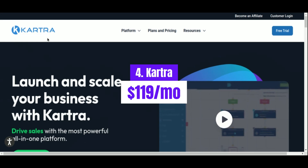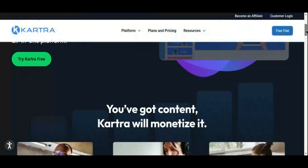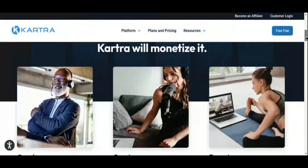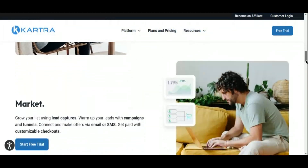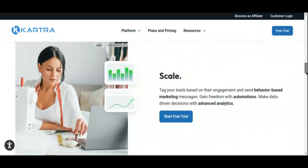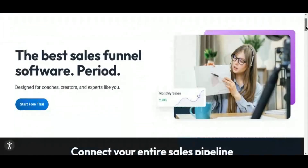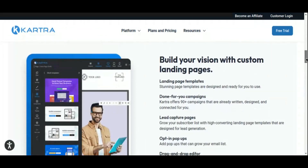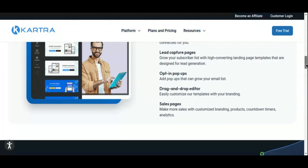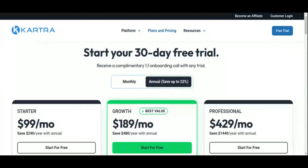Next up on our list is Kartra, a comprehensive all-in-one marketing platform that's perfect for entrepreneurs and businesses looking to streamline their marketing efforts. Starting at $119 per month, Kartra offers a wide range of features to help you build, launch, and manage your online business with ease. Kartra's key features include its powerful funnel builder, which allows you to create sophisticated sales funnels tailored to your specific goals and audience. With customizable templates and drag-and-drop functionality, building your sales funnel has never been easier. Kartra also offers robust email marketing automation, membership site management, and affiliate management tools, all integrated into a single platform, so you can say goodbye to juggling multiple tools and hello to a streamlined, efficient workflow.